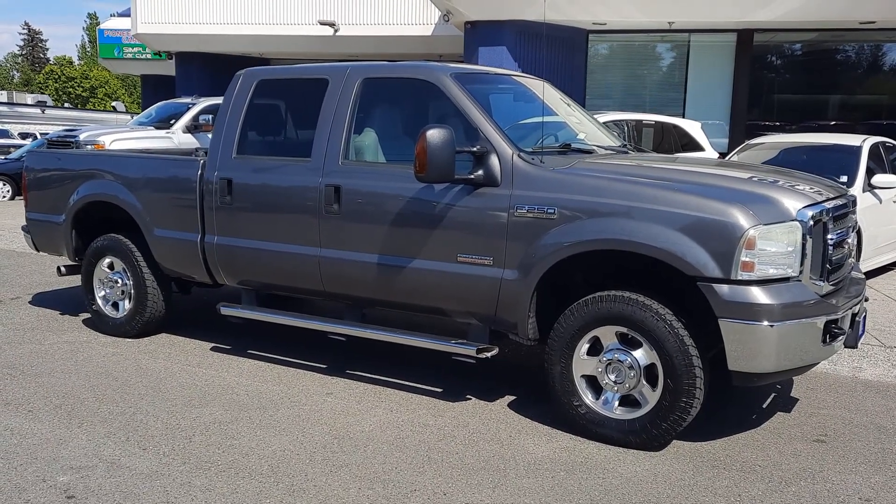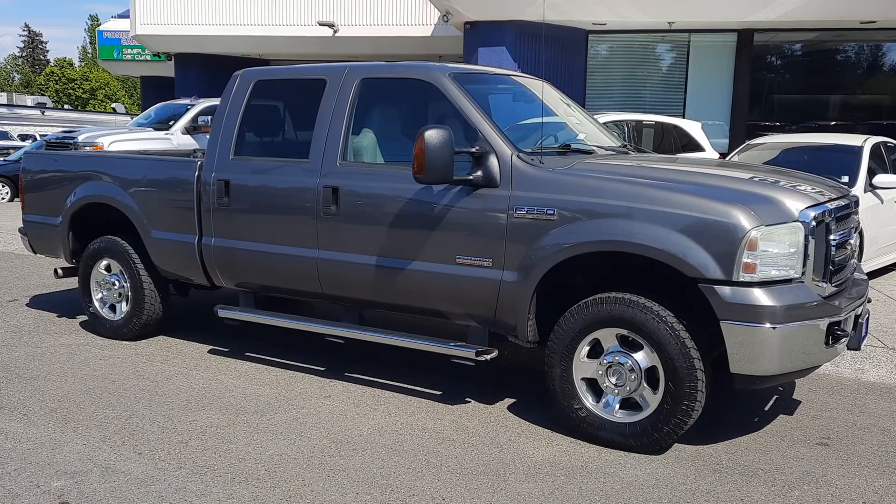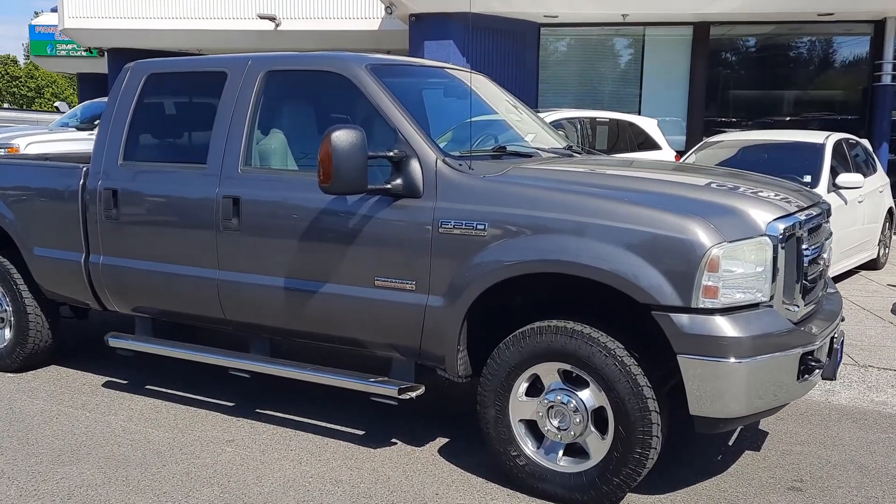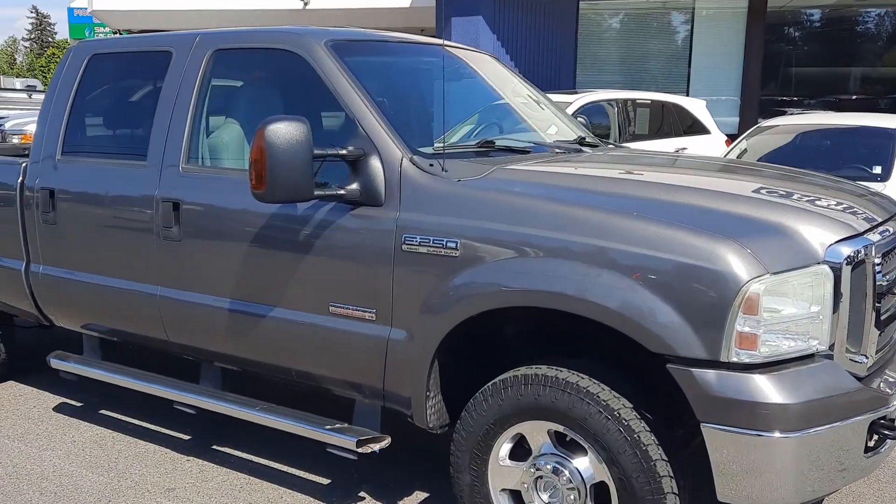Good afternoon, Cory Frazier here with Castle Auto Sales and Hashtag Frazier's Friends. Today I'm going to be doing a walk around of this 2007 Ford F250 Lariat Super Duty Diesel.